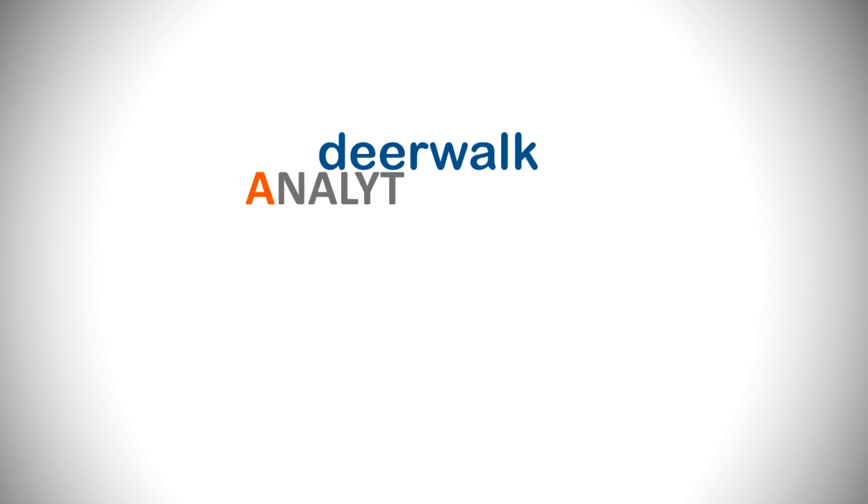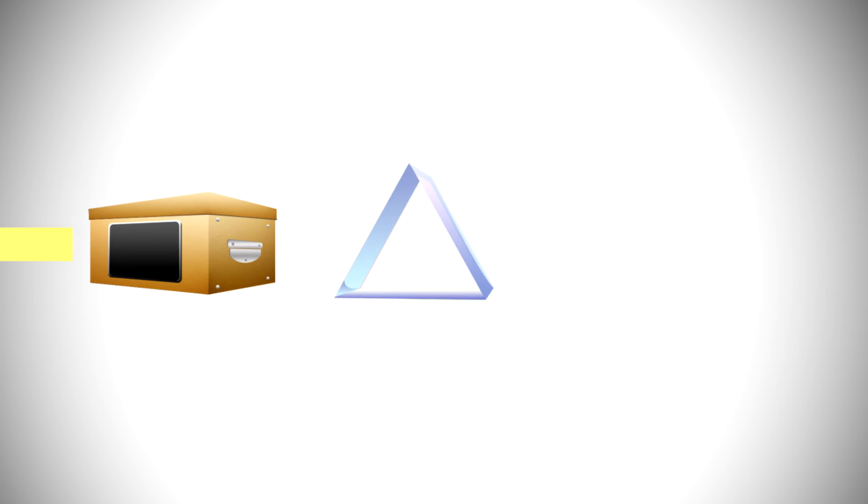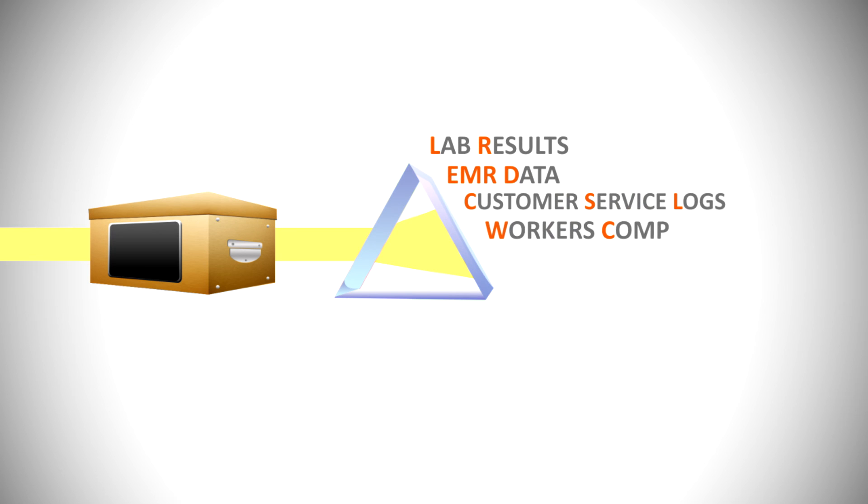The Deerwalk Analytics Service can store and analyze any available data on a member, including traditional data like claims and eligibility, but also a much broader spectrum, including lab results, EMR data, customer service logs, workers compensation, disability, and human resource data such as payroll and 401 information.